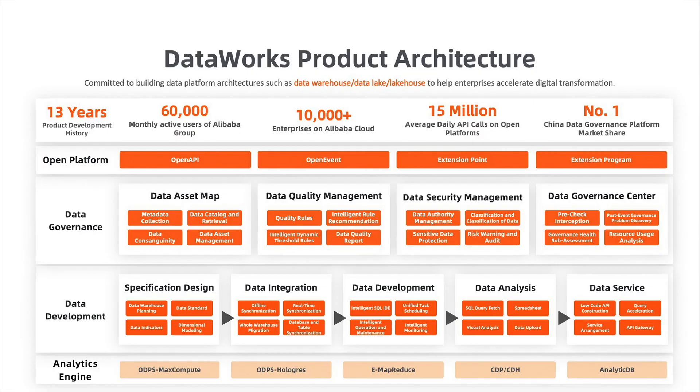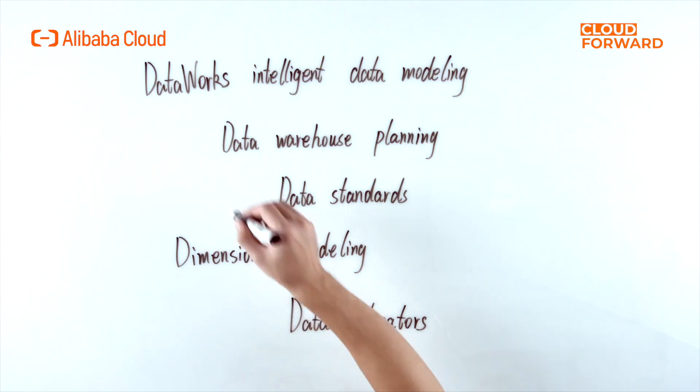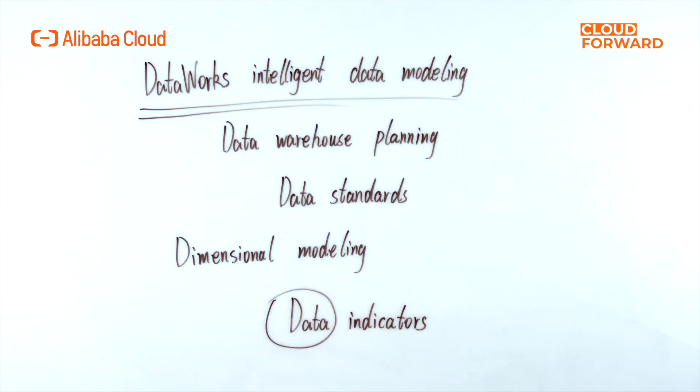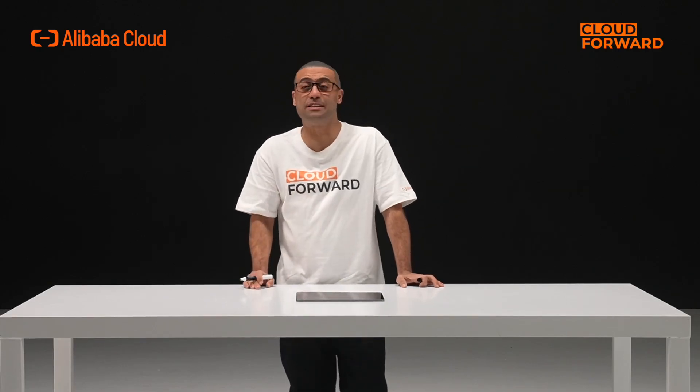What full-link data governance features does Alibaba Cloud DataWorks have? DataWorks Intelligent Data Modeling adheres to Alibaba Data Middle Office Modeling methodology, which is based on the dimensional modeling theory from the four aspects of data warehouse planning, data standards, dimensional modeling, and data indicators, interpreting data from the business perspective and leading data warehouse construction to standardization and sustainable development.